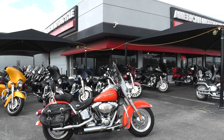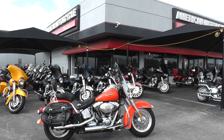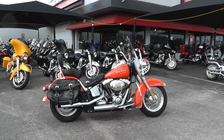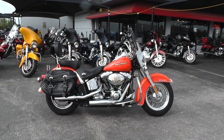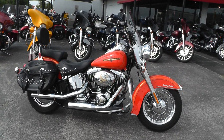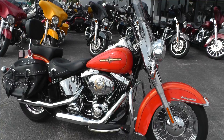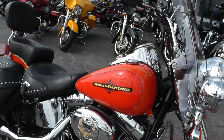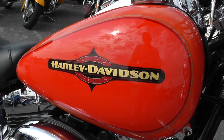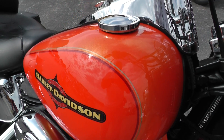Hello folks, Geno here with American Motorcycle Trading Company in Arlington, Texas with a 2012 Harley-Davidson Heritage Softail I want to show you. This really slick bike, it's a two-tone orange. One of the colors is a HD orange — it's like the Harley racing orange — and then the other color is Tequila Sunrise.